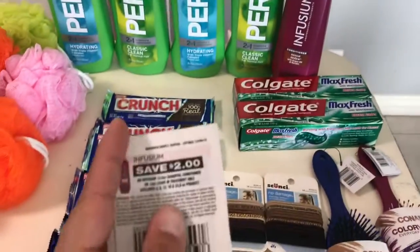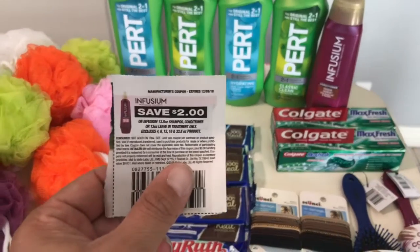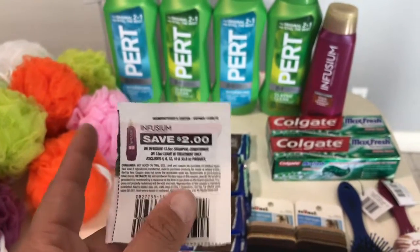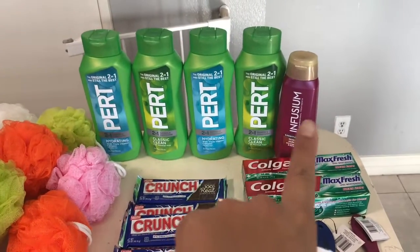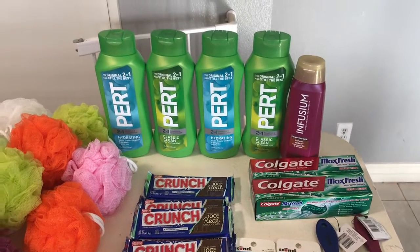We have two coupons for the Infusion, and above that there is a two-dollar-off coupon for the Perks. We found these coupons in the 11/4 Smart Source. I used four for the Perks and one for the Infusion. They're basically two dollars and you have two-dollar coupons, so they become free.